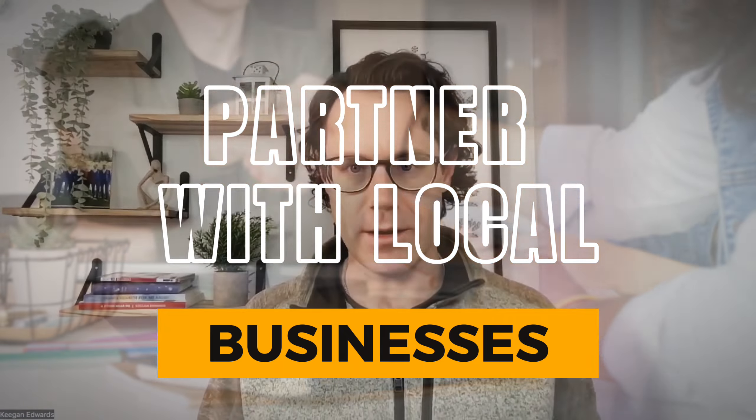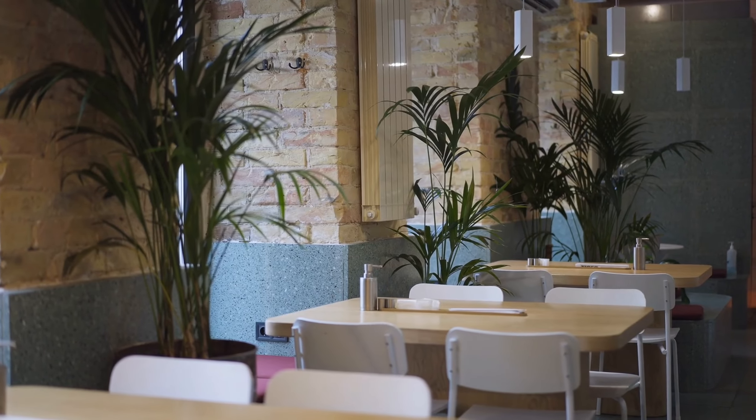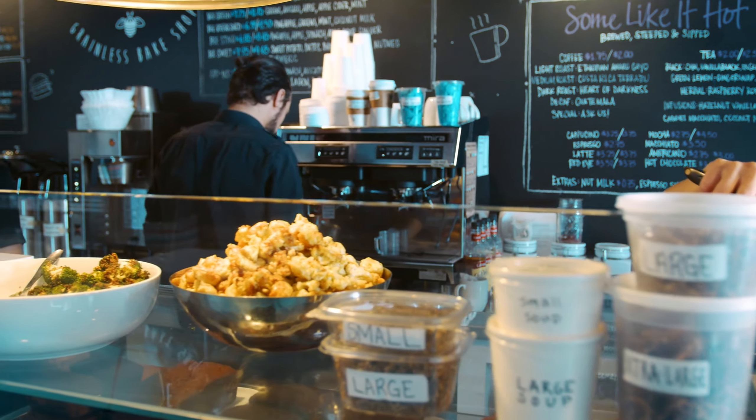Step six: network. Partner with local businesses — this is one of the best things that you can do. Maybe the coffee shop down the street needs their patio cleaned. Offer them a deal and ask if you can leave some flyers at their counter afterwards. That's going to be a win-win: they get a deal, you get a customer, and now they also become a local business partner and distribution channel to help get the word out about your pressure washing business.